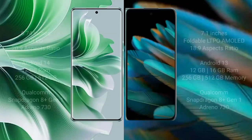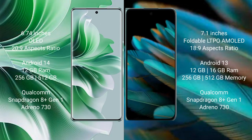OPPO Reno 11 Pro comes with 6.74 inches OLED display and success pressure 269. OPPO Find N2 comes with 6.1 inches foldable LTPO AMOLED display and success pressure 18x9. OPPO Reno 11 Pro runs on Android 14 operating system. OPPO Find N2 runs on Android 13 operating system.